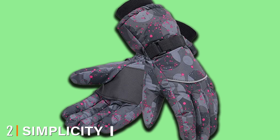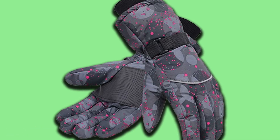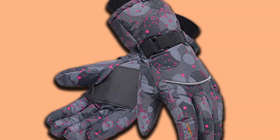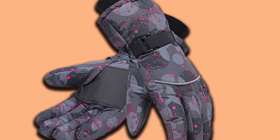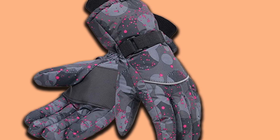Moving on to number two, we have the Simplicity Women's Waterproof Outdoor Ski Gloves. If you're after a slightly thinner ski glove with improved dexterity, the Simplicity latest skiing gloves are a great choice. A combination of thin polyester shell and Thinsulate insulation reduces bulk so you feel really comfortable wearing these. Of course there is a waterproof membrane insert so your hands don't get wet.